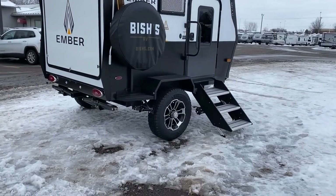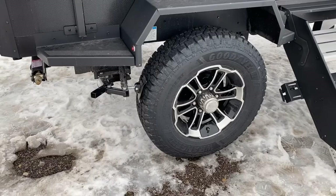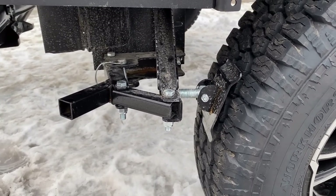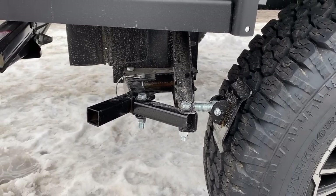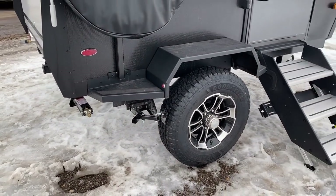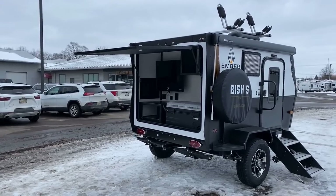The Goodyear Wranglers are actually truck tires with an 87 mph rating, and factory TPMS is included for peace of mind. The RV has its own built-in wheel chocks so this little thing won't shiggle around a campsite. You can also padlock the hitch while in storage so other people can't take off down the road with your fancy Ember Rock.